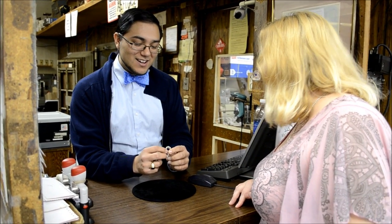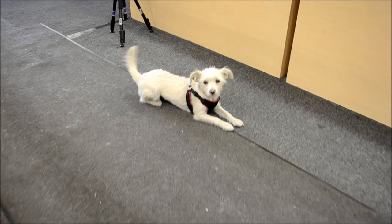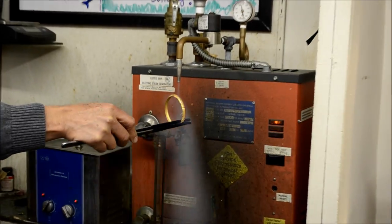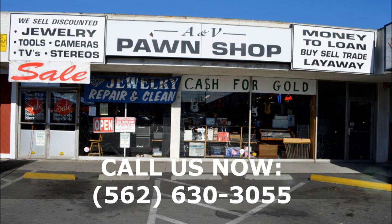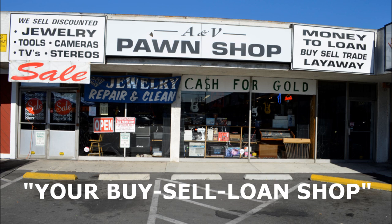We will gladly do our best to give you the service that you deserve. Be sure to say hi to Lila the Friendly Dog. Mention this video commercial and receive a free jewelry steam cleaning — one jewelry piece per person. Come shop and see us at A&V Pawn Shop, your buy-sell loan shop. Call us now at 562-630-3055. Ask about our take-your-time monthly layaway plans.